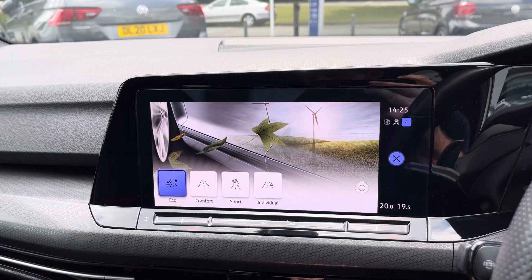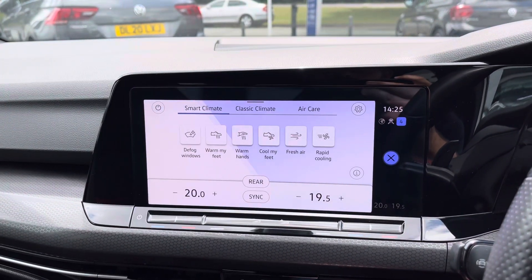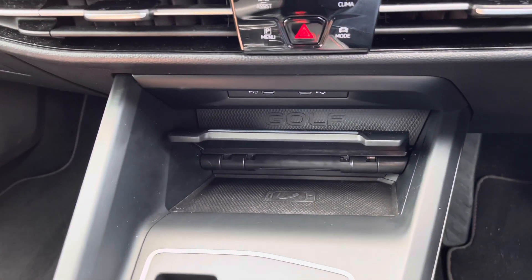Numerous drive mode selectors are available, prioritizing fuel efficiency or a more sporty spirited drive, whilst the two-zone climate control system will also be on offer, with a heated steering wheel for the driver and wireless smartphone charger.